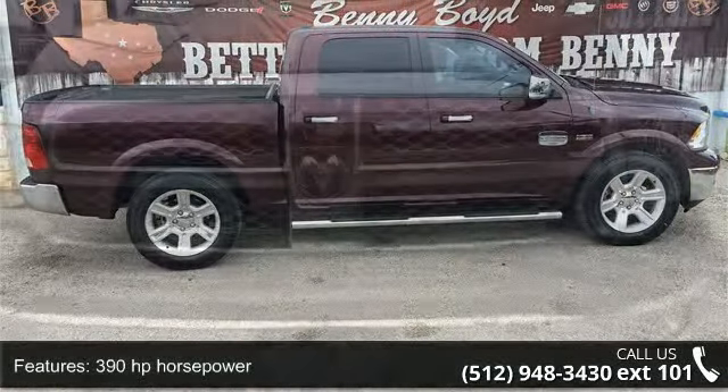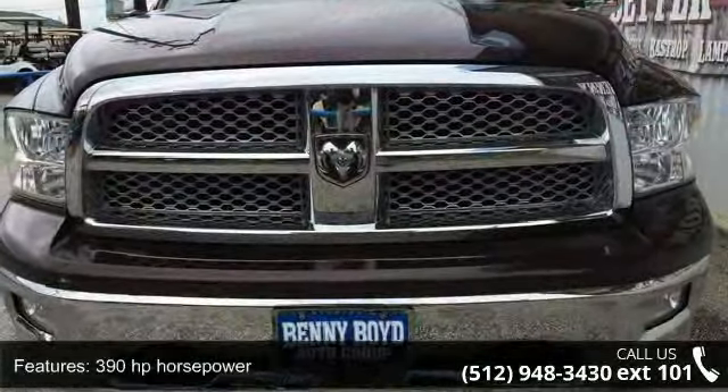This vehicle comes with a reliable 8-cylinder engine connected to a smooth shifting automatic transmission.